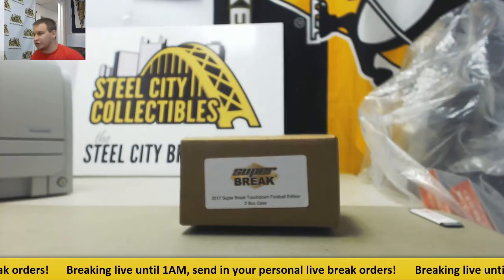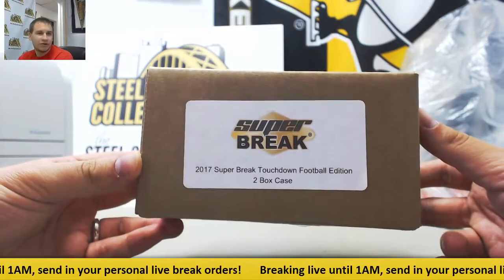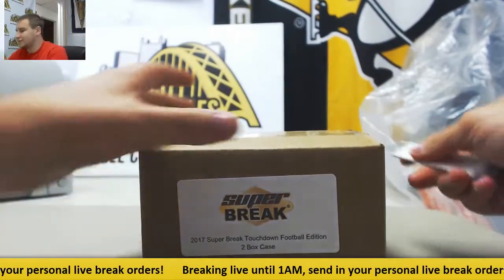We're going to get a live break here for Ryan. We're going to do a two-box case of 17 Superbreak Touchdown Football Edition. Let's see what's in this.